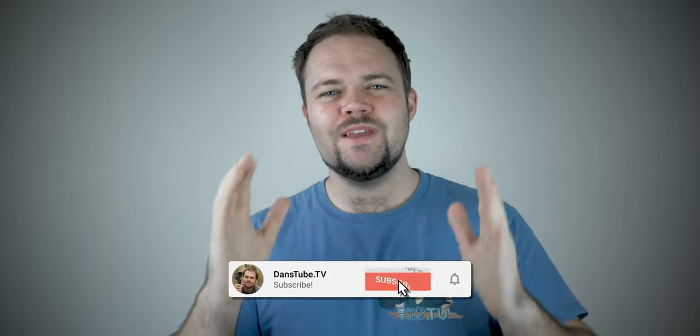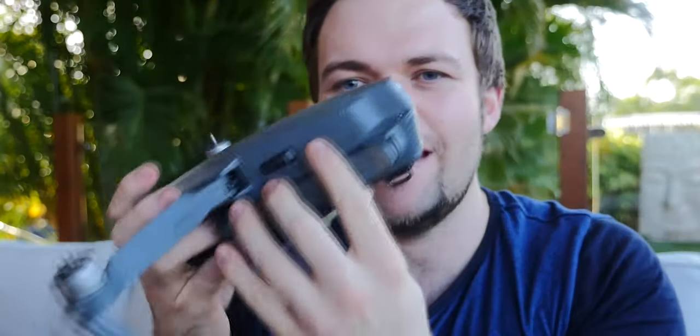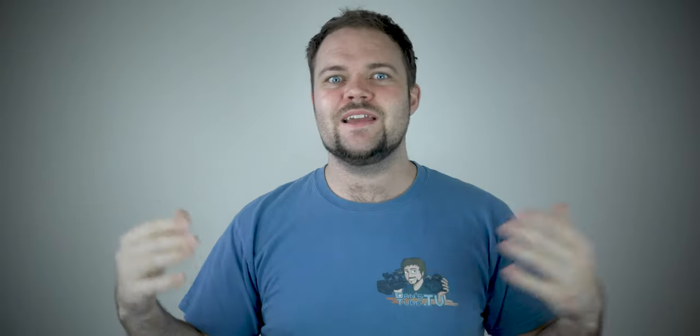My name is Dan and welcome to DansTube.tv where I help people unlock their creative potential through technology. I really pride myself on bringing high quality product reviews and content to the channel, and integrity and honesty is my highest value. If I don't show you guys my honest opinion, you're just going to call me out. You're going to buy a product, it's going to be crap, and then you're going to say 'Hey Dan, that was crap. I'm not going to subscribe to you anymore. Goodbye.'